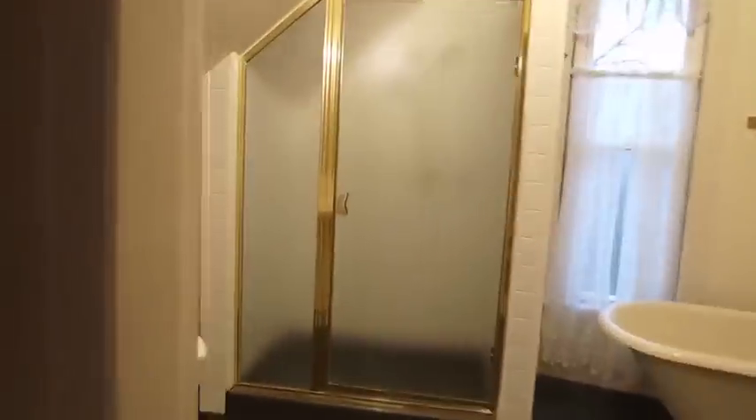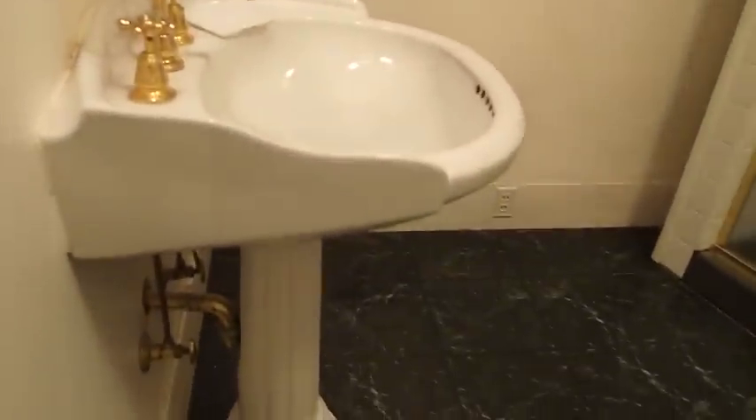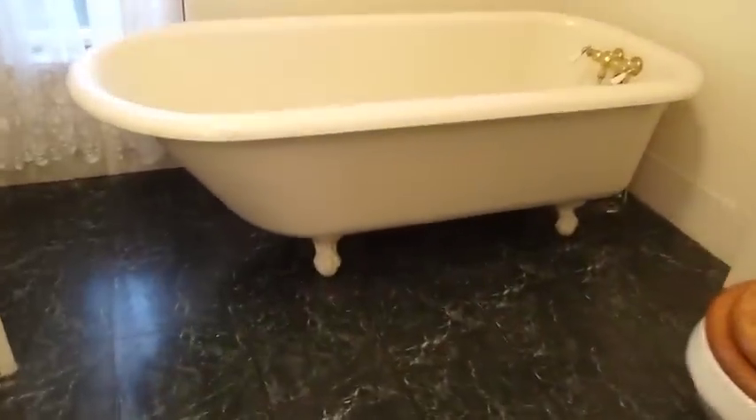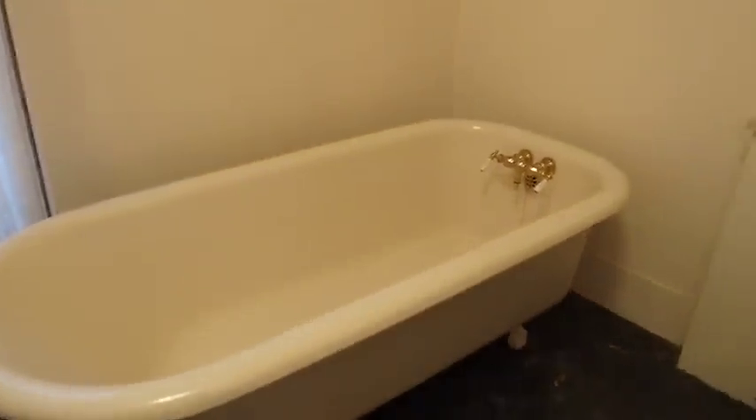And finally, the last of the three bedrooms. There had been a former bedroom over on the other side of the hallway, but that's been turned into a bathroom now with a shower stall, pedestal sink, and a clawfoot tub. So there we have it.